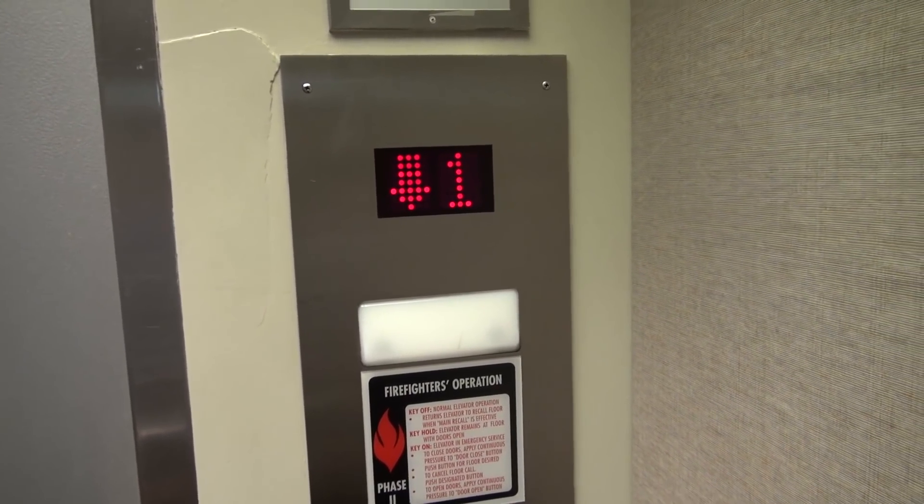Ugh! Blah! Oh well. At least the call button's original. Let's see what's in the downstairs — maybe the other car.